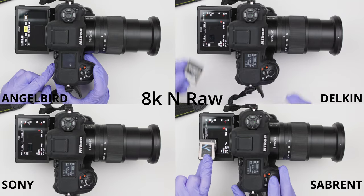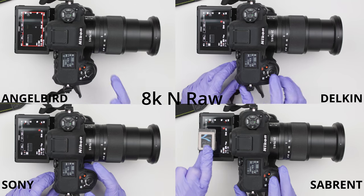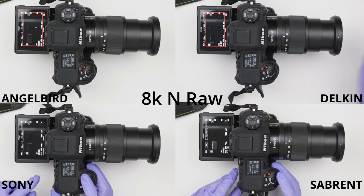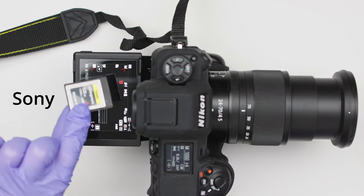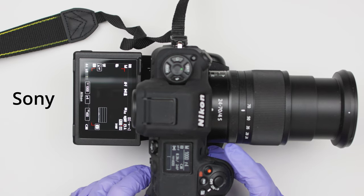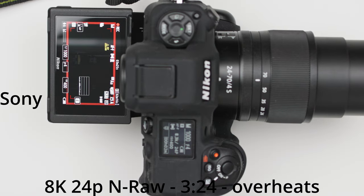I redid this test five times and the numbers came out more or less the same, so good job Angelbird — that is pretty impressive. Now for the next test: 8K 24p and RAW recording. If you own the Angelbird or Delkin, you are dismissed. But if you own the Sony or Sabrent, you need to stay. Here's what happens to your card at 8K 24p and RAW recording.